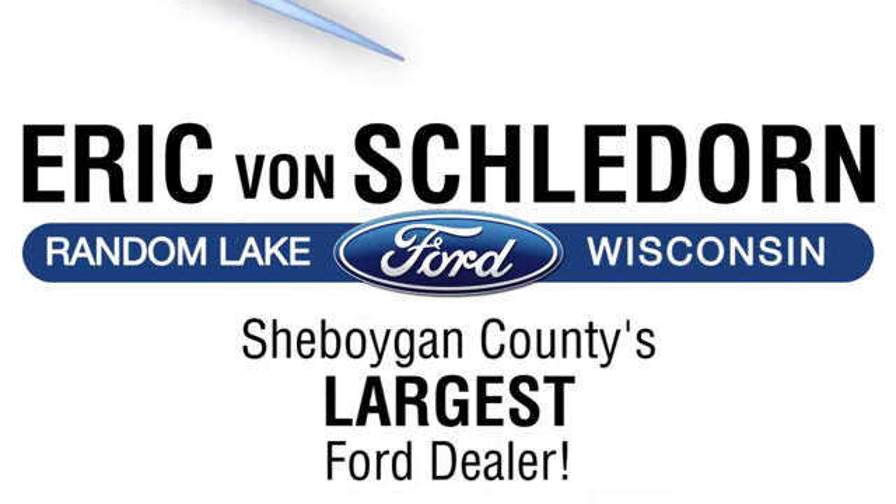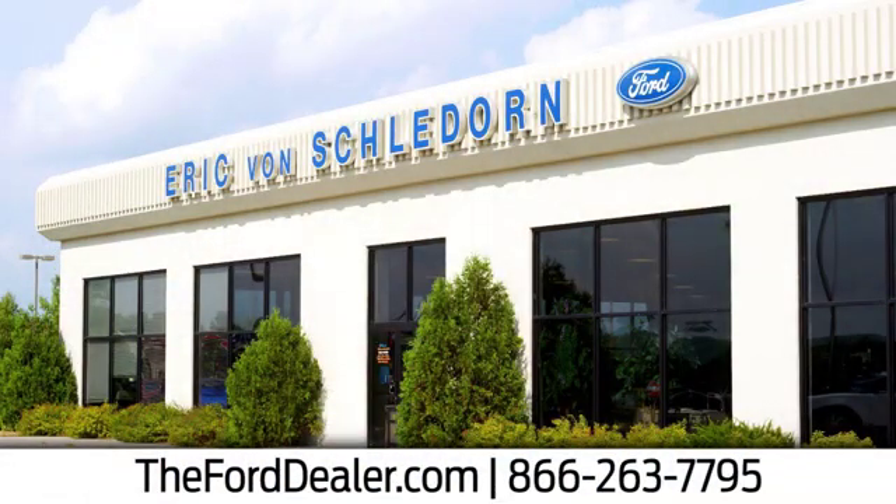Welcome to Eric Von Schladorn Ford, Sheboygan County's largest Ford dealer. We're conveniently located at West 4873 County Road RR in Random Lake, Wisconsin.